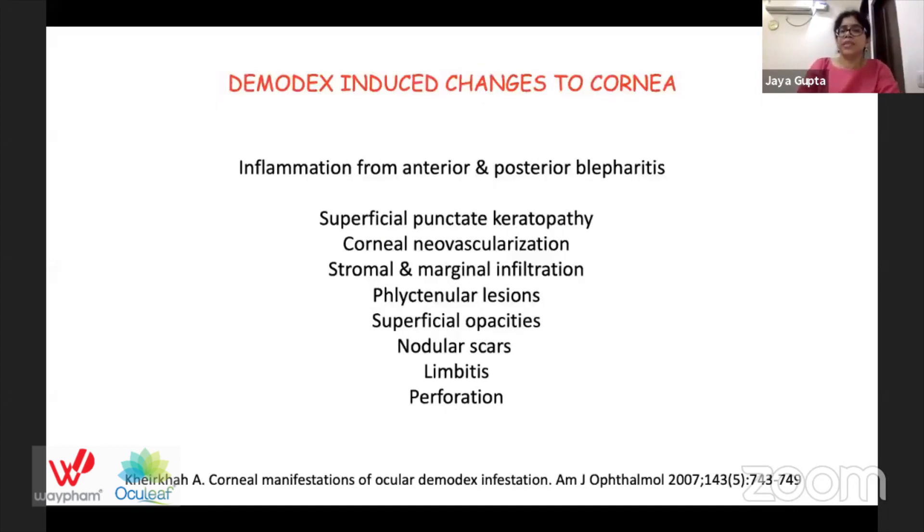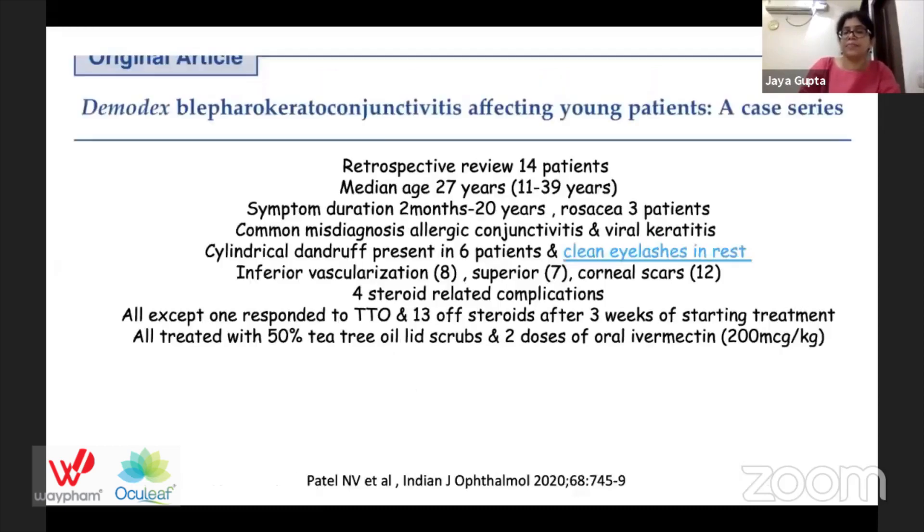The Demodex-induced changes to the cornea are basically a spillover of inflammation from anterior and posterior blepharitis. It may cause superficial punctate keratopathy, corneal neovascularization, stromal and marginal infiltration, phlyctenular lesions, superficial opacities, limbitis, and even perforation.